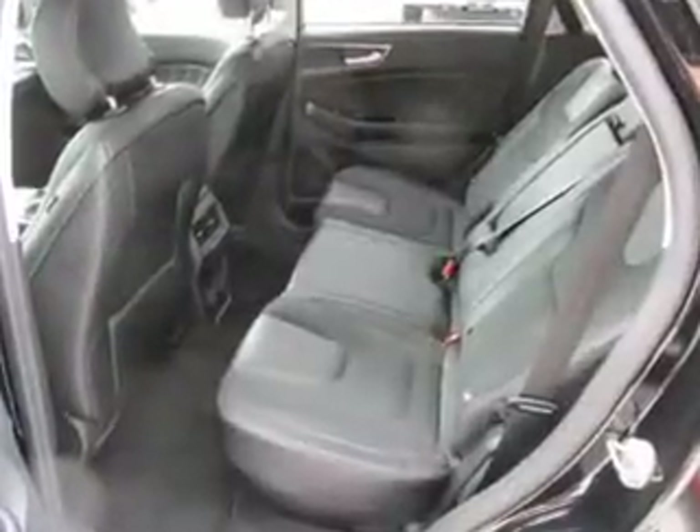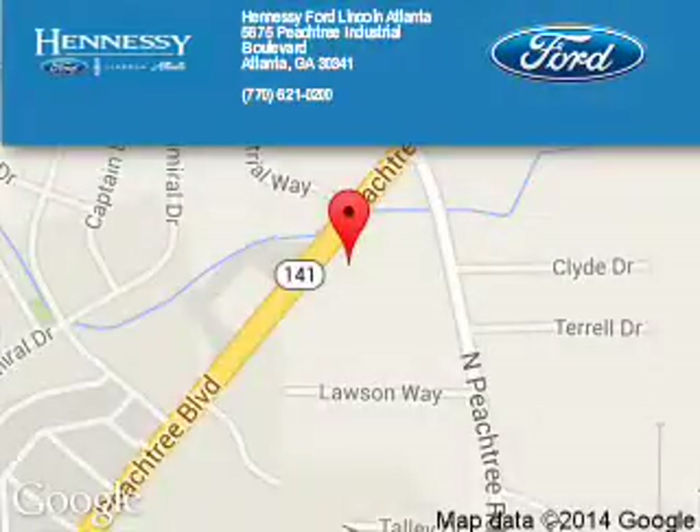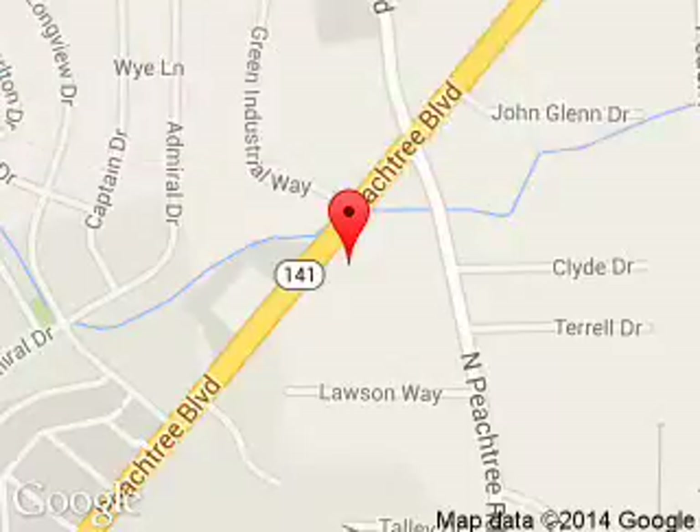Great quality at a great price. Call or click to contact us today. Tennessee Ford Atlanta is dedicated to doing everything possible to ensure that the experience you have selecting your next vehicle is a pleasant one.